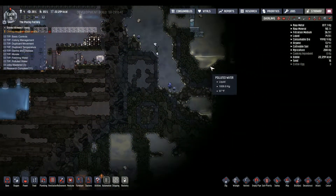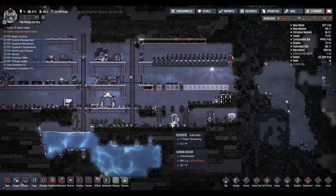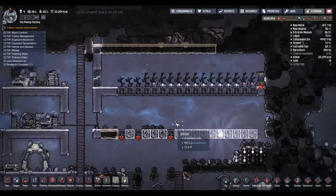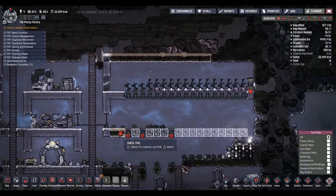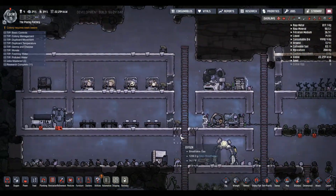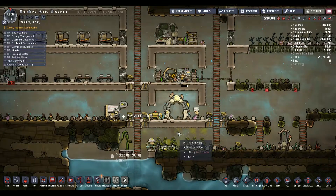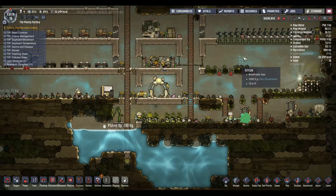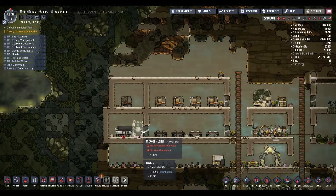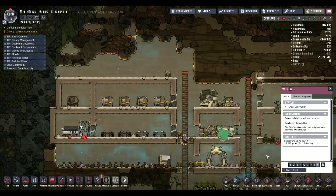We'll use this crappy polluted water to seed the rest of the stuff. This stuff doesn't matter too much - we've got enough food. We've got enough oxygen, we're doing very good on the oxygen front, we're building pressure actually, which is good.